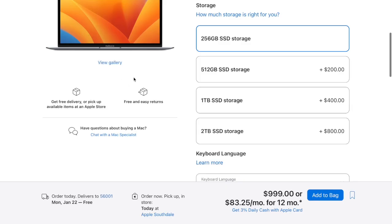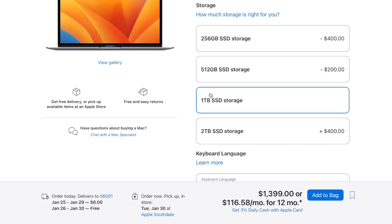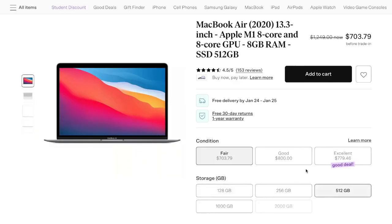With storage, this comes with a base 256 gigabytes, which is fine for web browsing and documents. But if you're backing up a ton of photos or doing video editing and moving large files, it's not going to be enough and you may want to consider a different laptop with more storage. I'd recommend if you need more storage — like 512 gigabytes — to look at buying one used, because you'll get a much better price used than buying new.